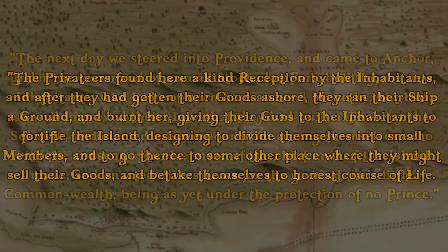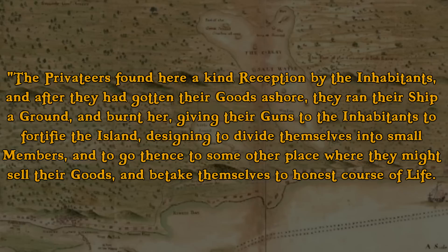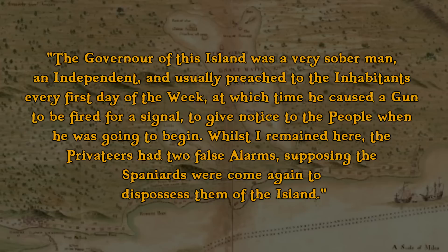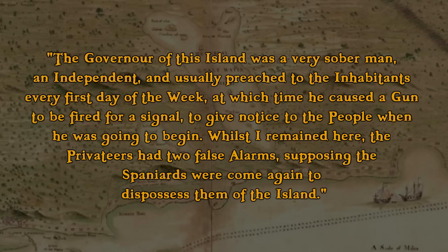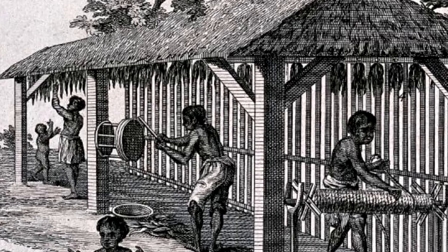'The privateers found a warm reception by the inhabitants, and after they had gotten their goods ashore they ran their ship aground and burnt her, giving their guns to the inhabitants to fortify the island, designed to divide themselves into small numbers and go thence to some other place where they might sell their goods and betake themselves to an honest course of life. The governor of this island was a very sober and independent man, and usually preached to the inhabitants every first day of the week, at which time he caused a gun to be fired as a signal to give notice to the people when he was going to begin.' Whilst I remained there, the privateers had two false alarms, supposing the Spaniards were come again to dispossess them of the island.